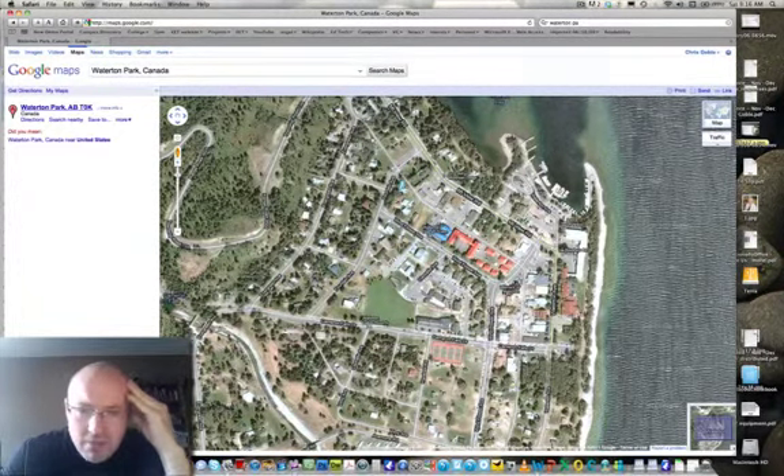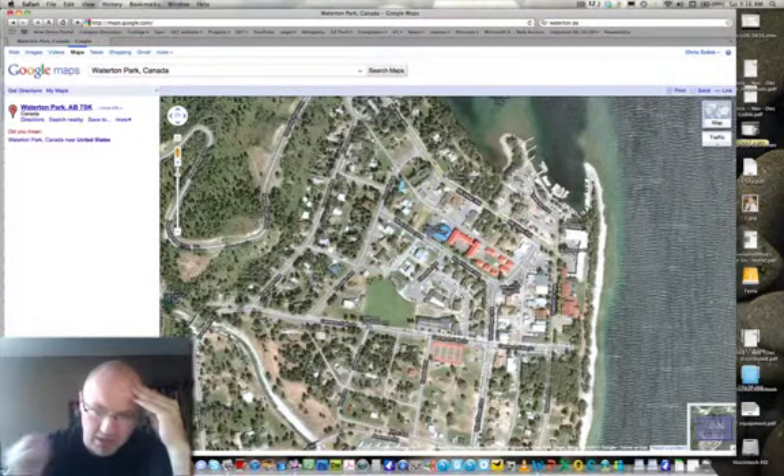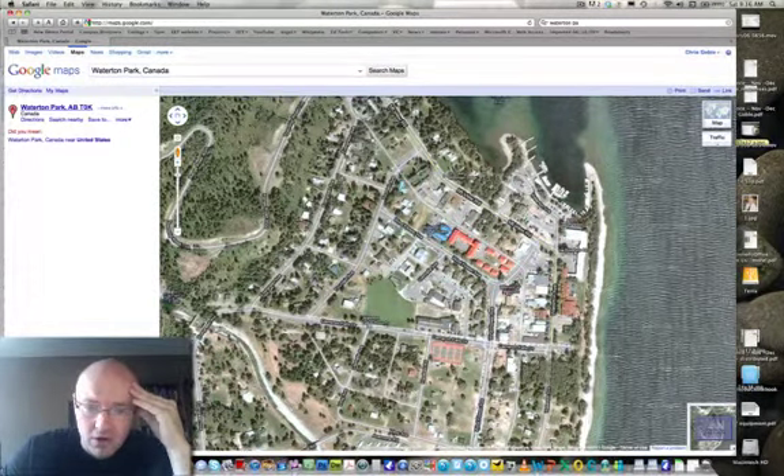Facilities — one thing you may want to mention in facilities is over by the post office right here is the fire hall, and so all year round they leave the fire hall open for bathrooms. That's really nice if you're camping down there by Pass Creek or by the Red Rock gates. Same thing for Pass Creek, Blackson Creek, or heading up Red Rock Canyon — that fire hall right there is a really nice building open all year round.